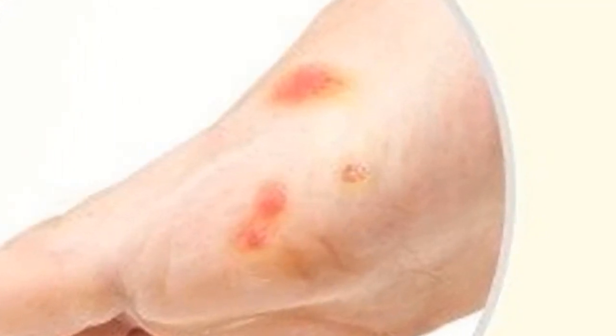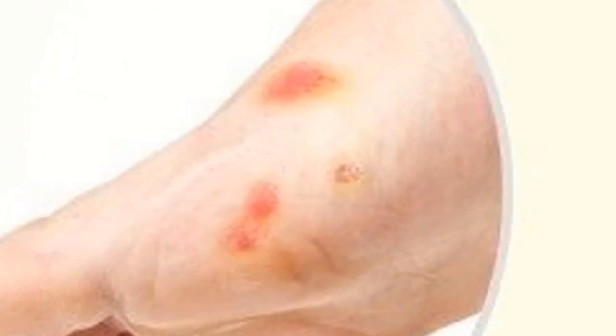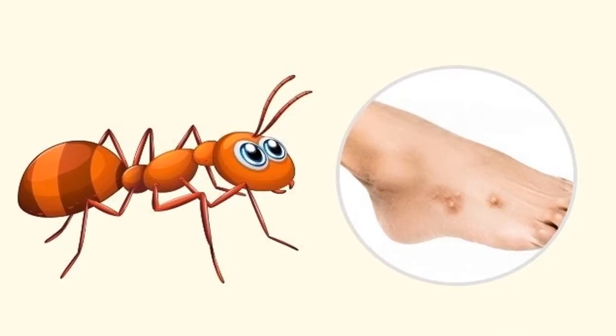Flea bites: fleas can easily be mistaken for allergies or mosquito bites because the bite is also red and swollen. However, unlike mosquito bites, flea bites are often more painful and itchy. Fleas often attack the legs. A flea can bite several times, so the red spots on the skin are often separated by one to two centimeters.